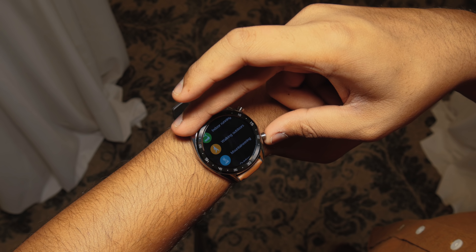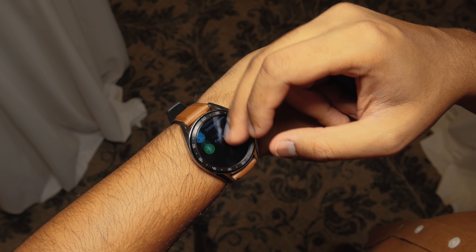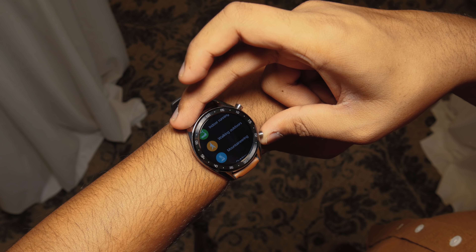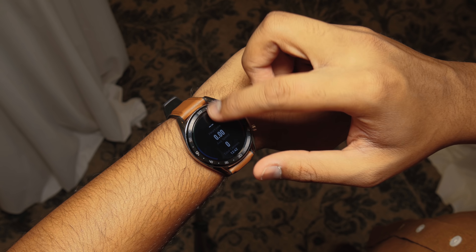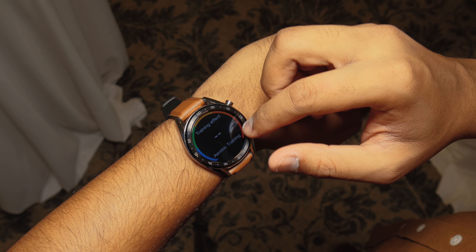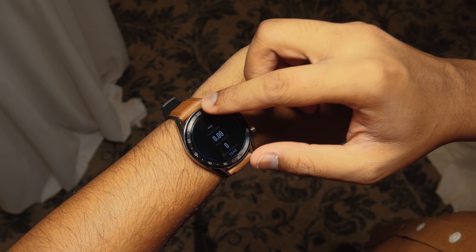There's also AI injected into the watch. Huawei said the AI detects where the watch is on your wrist to get the best and most accurate heart rate data. There's also GPS, GLONASS, and Galileo support for the best possible location tracking, which is good for long distance runners.